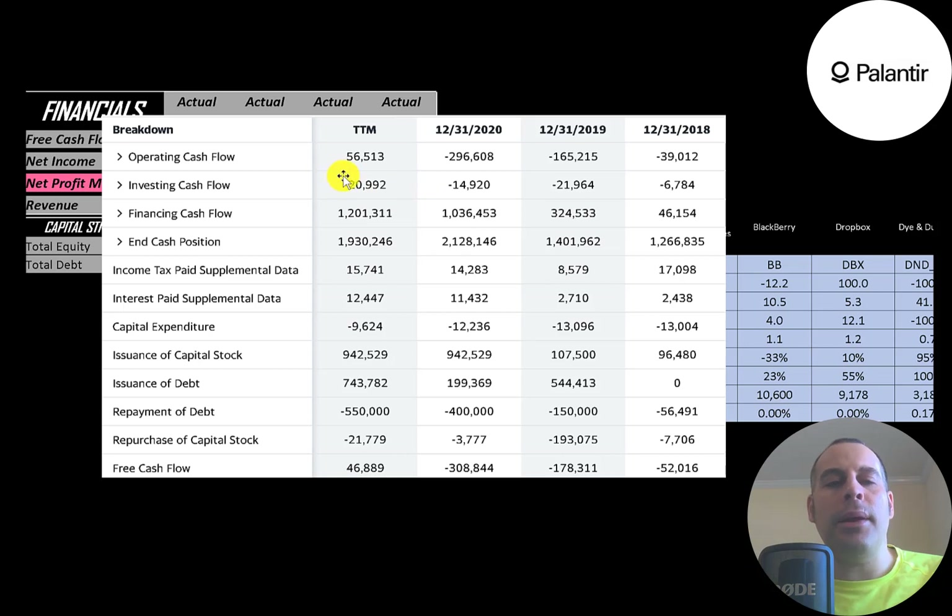This is the company's statement of cash flows. The top line is operating cash flow, which was negative every year except in the trailing twelve months, where they had positive operating cash flow. That's a good sign — once a company passes the break-even point and can cover fixed expenses, profitability grows at a much faster rate.